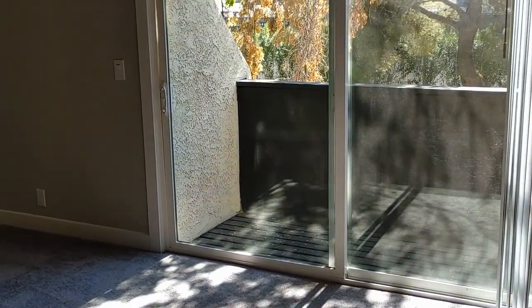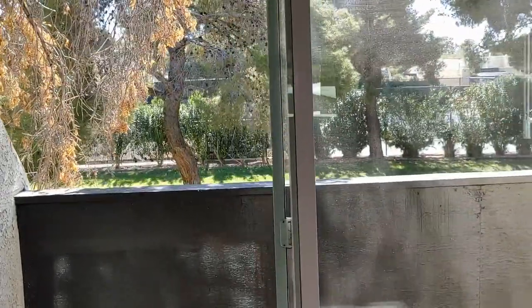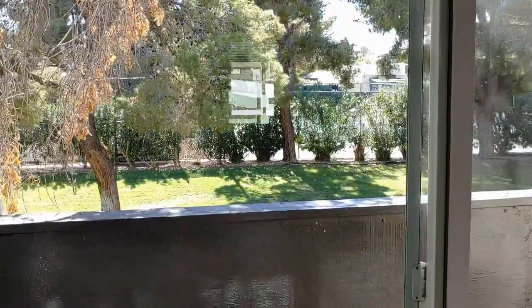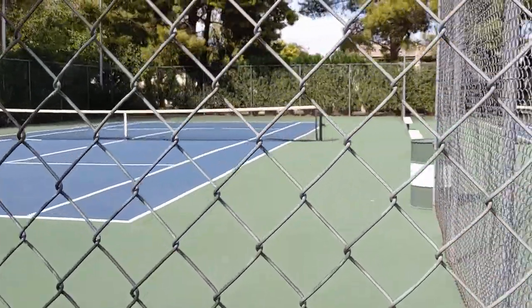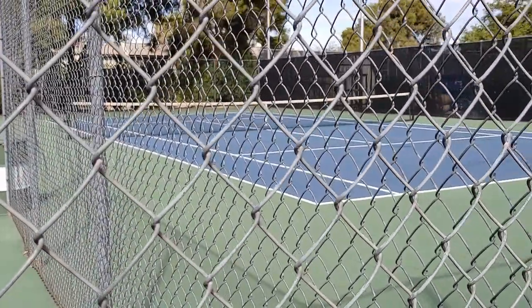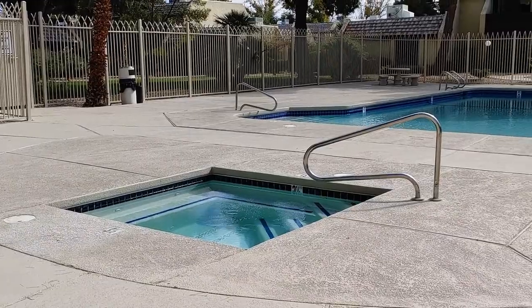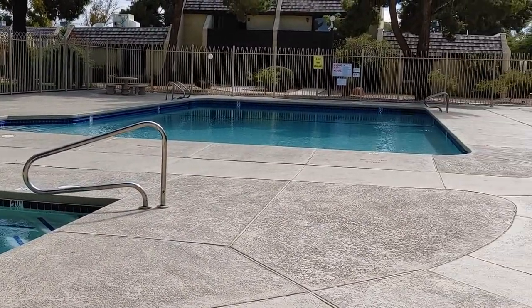Let's take a look at the balcony outside. Beautiful view of the green area, just like downstairs — overlooking the tennis court and the pool and jacuzzi right around the back. Nice-sized balcony — decent size. You could probably add some flowers and whatnot.